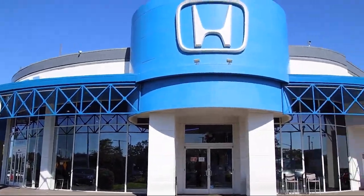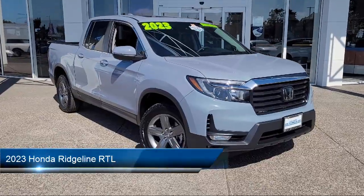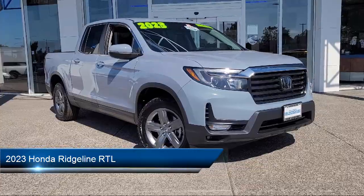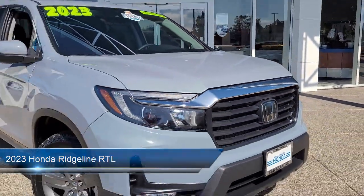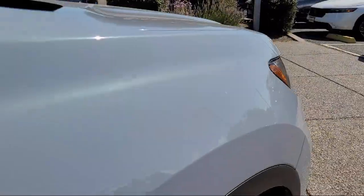Welcome to San Leandro Honda. Here's a look at one of our great vehicles for sale. It comes equipped with smart device integration, universal garage door opener, auto dimming rear view mirror, variable speed intermittent wipers, and cross traffic alert.